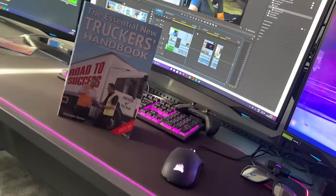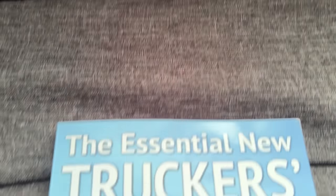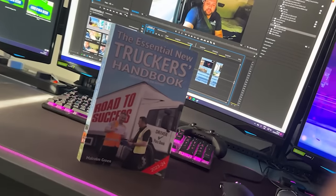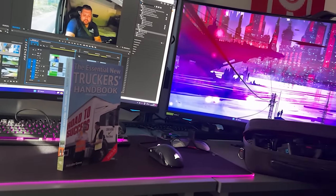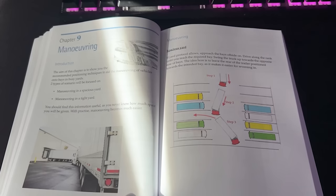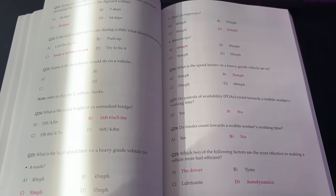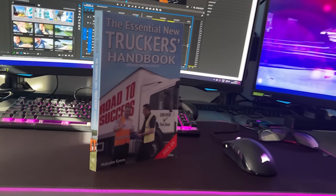The Essential New Truckers Handbook is a book aimed at new drivers who want to become part of the industry. It'll guide you through what to expect via its 28 chapters, covering important rules and regulations such as driver's hours, loading and unloading, maneuvering and much more. It also contains DVSA revision theory test questions. The Essential New Truckers Handbook - updated and enlarged - available now. Link is in the description below.